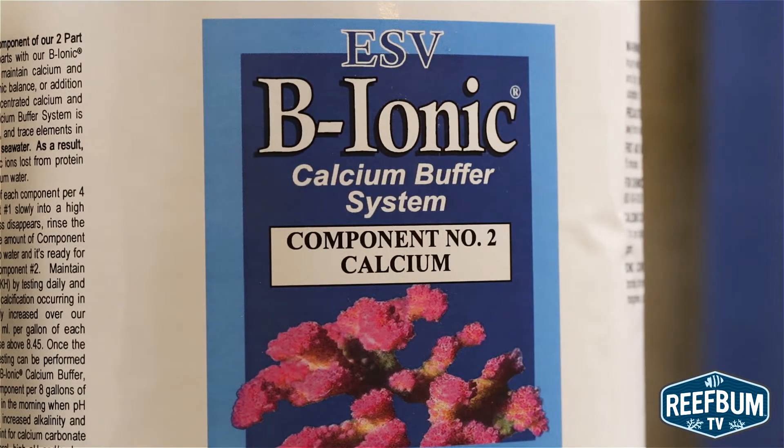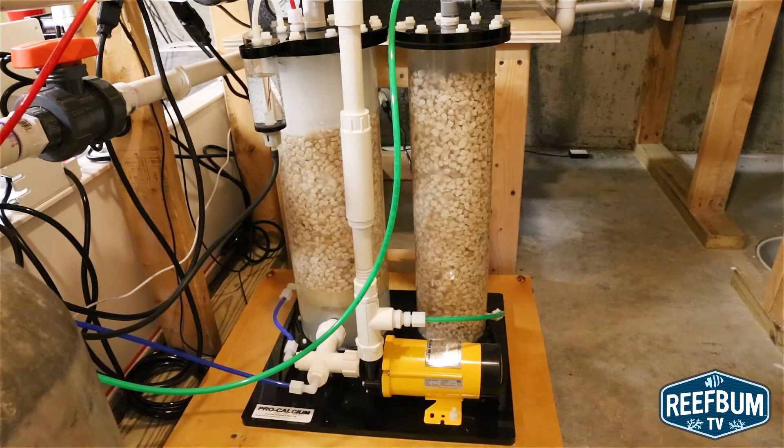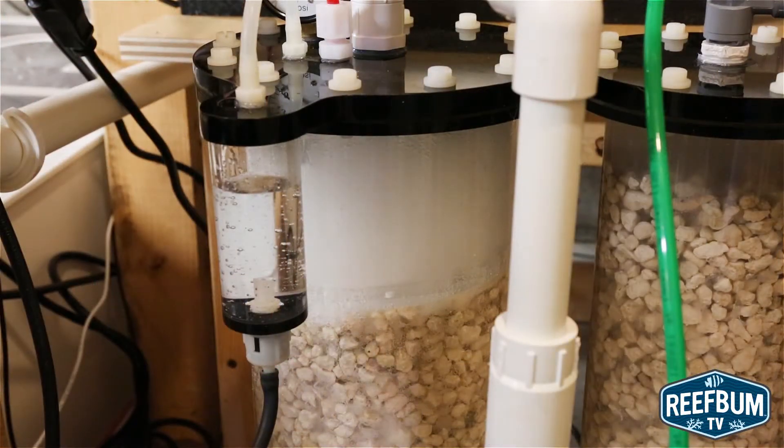Eventually I purchased a medical grade dosing pump, but that proved to be unreliable, leading me to switch to a calcium reactor. The calcium reactor served me very well over the years since it was pretty much a set it and forget it piece of equipment. Every six months I would change out the media and maybe one time a year I would refill the CO2 tank.